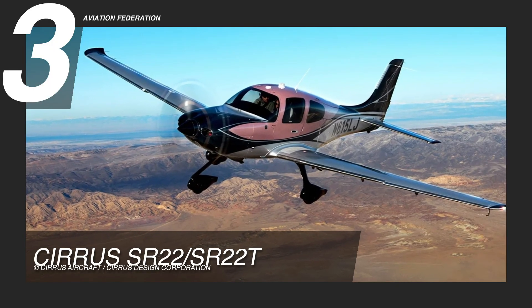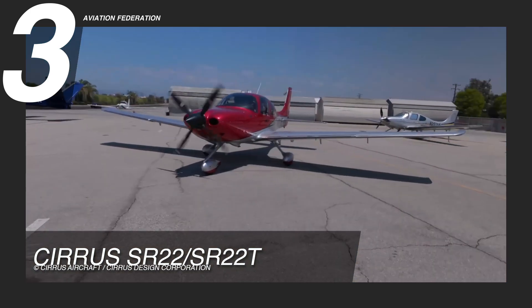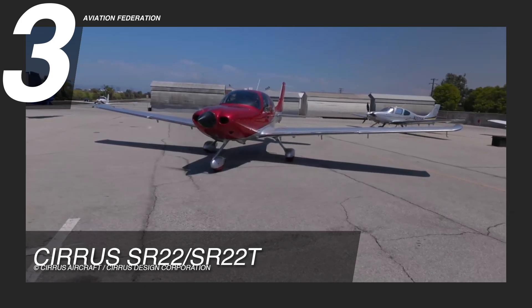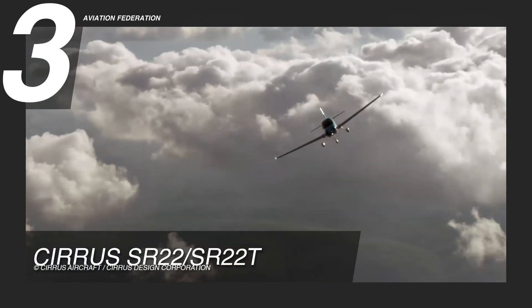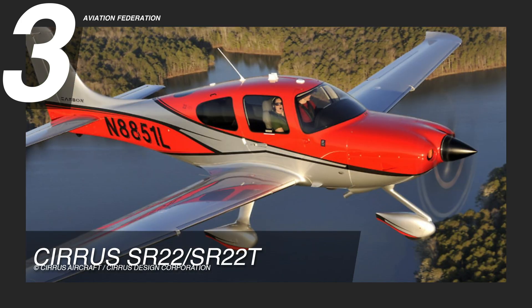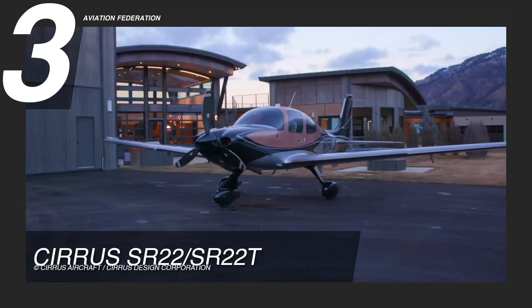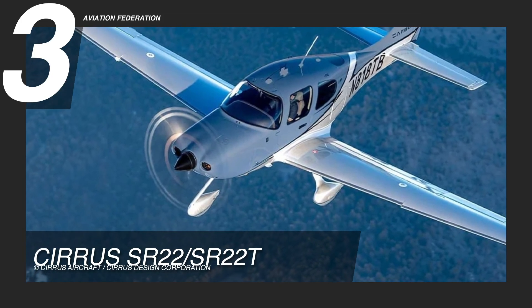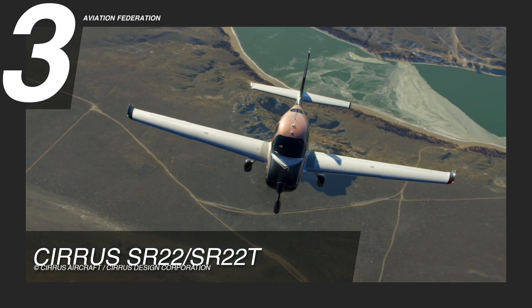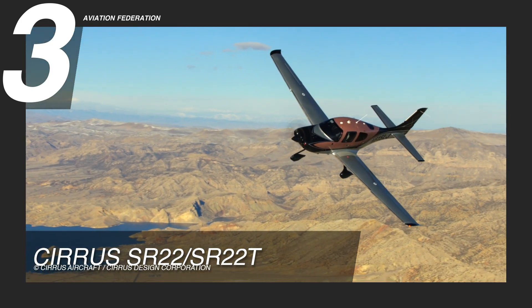Our number 3 spot is no surprise with the Cirrus SR-22. This is a stunning aircraft that features a Continental IO-550N engine with 310 horsepower. It can fly to a maximum altitude of 25,000 feet with a fuel burn rate of 17.6 gallons per hour and a fuel capacity of 81 gallons. The SR-22T can cruise at a speed of 183 knots and reach a range of 1,049 nautical miles, making it a high-performance single-engine piston aircraft that offers an exceptional combination of speed and range.